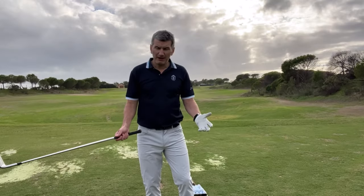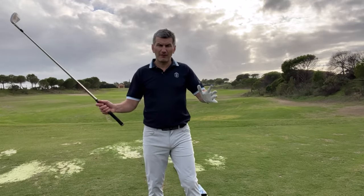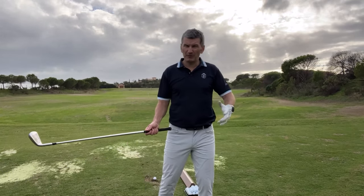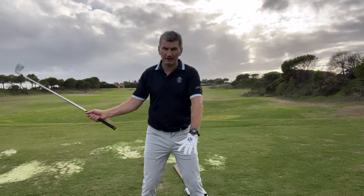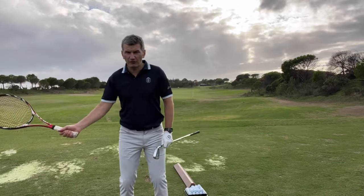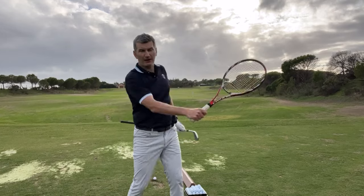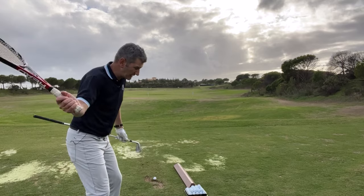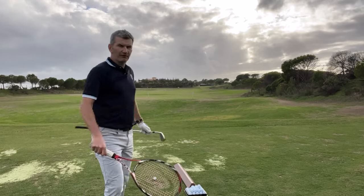When we learn the game, and probably for most of us until you get to kind of low single figures, we're generally taught what would be considered a traditional golf swing — that's an L to L pattern. A popular drill that goes with that is the tennis forehand motion, which really gets the club swinging from the inside and that right arm turning over the left through impact.